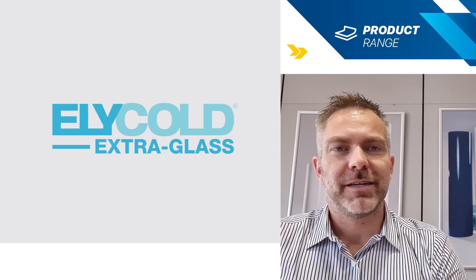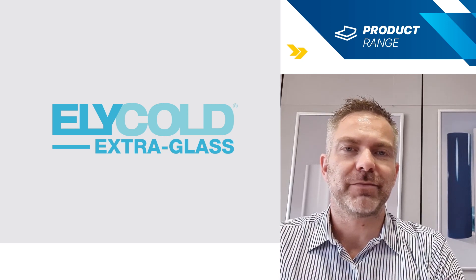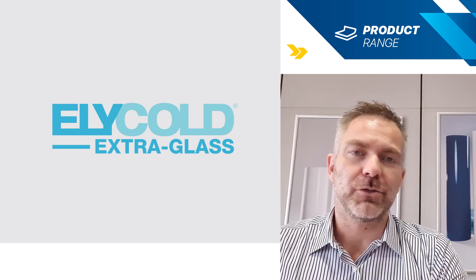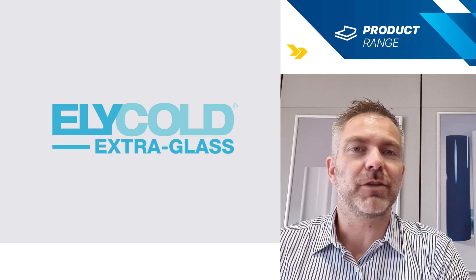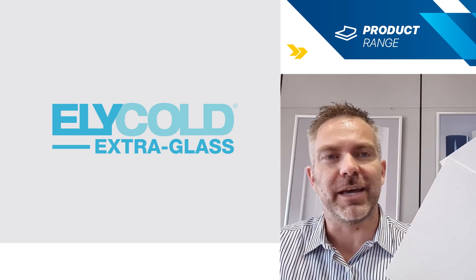Good morning to everybody and welcome back on our LinkedIn page. Last time my colleague Davide introduced you to the Helicolt Velo, and if you missed it I suggest you check the page and watch the video. But today I'm here to welcome you to the unboxing of our latest development, which is Helicolt Extra Glass.